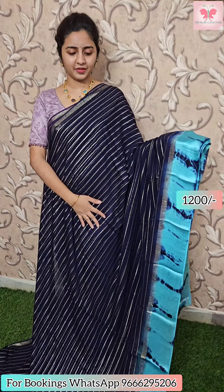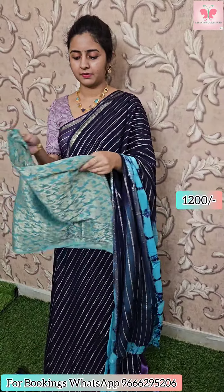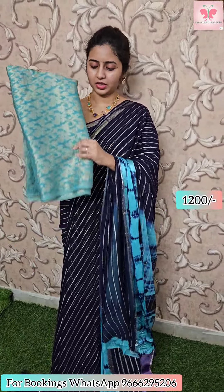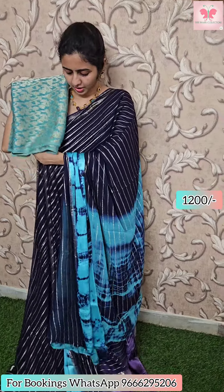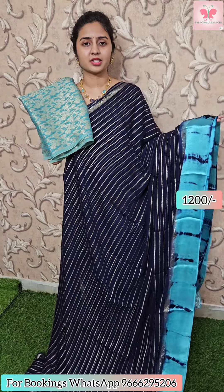In the video I will show you dark navy blue with light blue at the border — light blue with dark blue shibori at the border. This is contrast shibori. This is the blouse — contrast blouse, greenish blue. Saree price 1200. For bookings, contact 966-295-206.